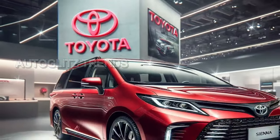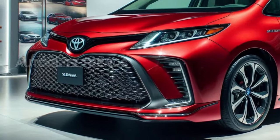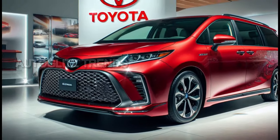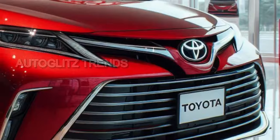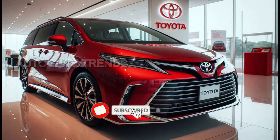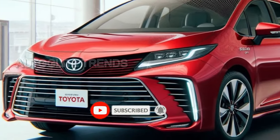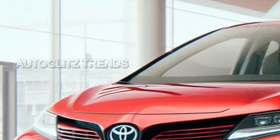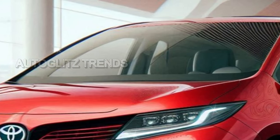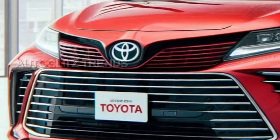The 2025 Toyota Sienna Hybrid rolls forth, imbued with a new edge of functionality and modernity, designed to capture the needs of those living in our mechanized, interdependent age. As this minivan strides into the market, it does so with an understated ambition, embodying updates that seem modest on the surface but stand resolute in their purpose, meeting the needs of the family unit as it navigates the complexities of modern life.